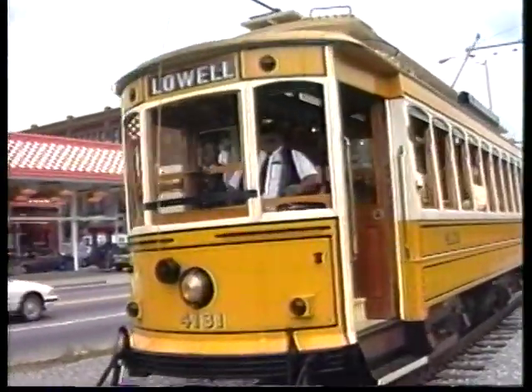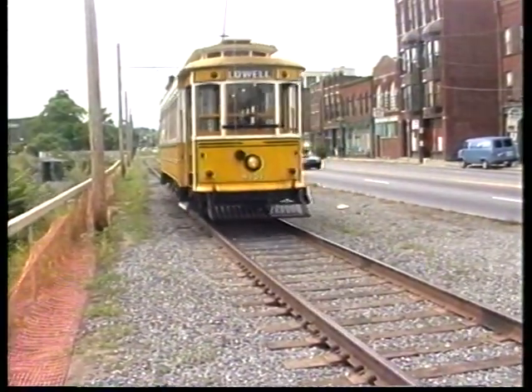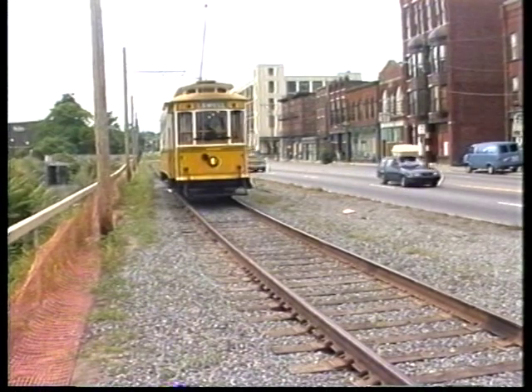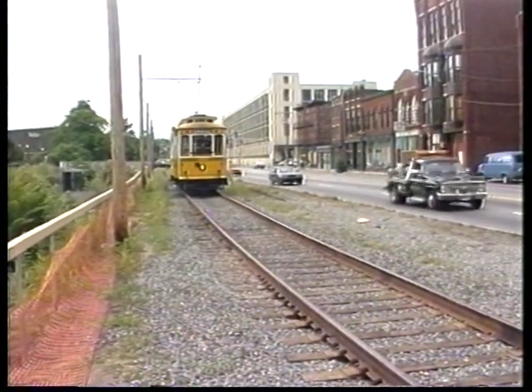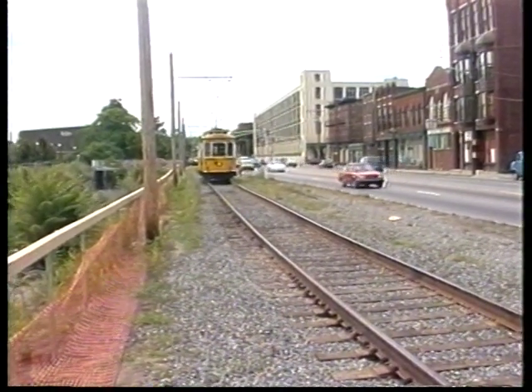In the old days they did not have a flagman. The trolley ran and coincided with the automobile, and people understood that — this is more or less treated as a railroad car. So here you have safety first, so they flag all the places where the trolley actually crosses a roadway.